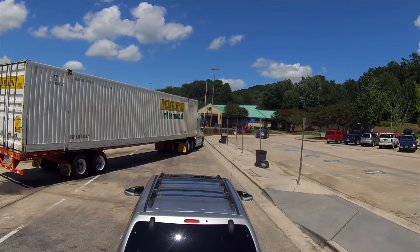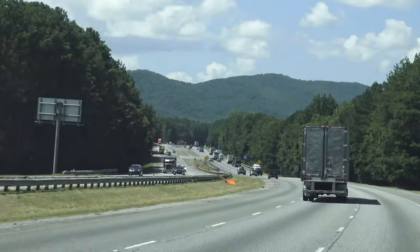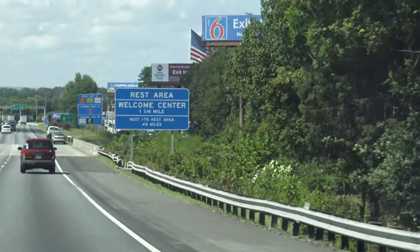You saw what that guy did? Good thing I still have pretty good reflexes. I know some truckers don't really like RVers, but that was uncalled for. Next stop, the Tennessee Welcome Center.